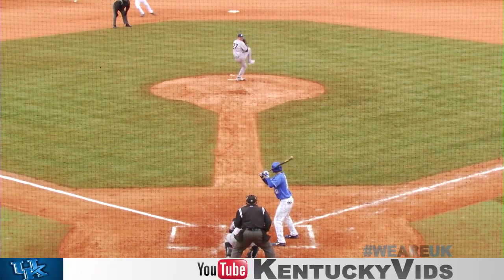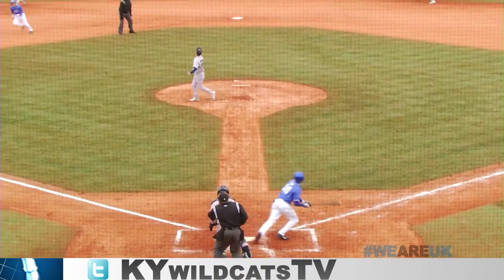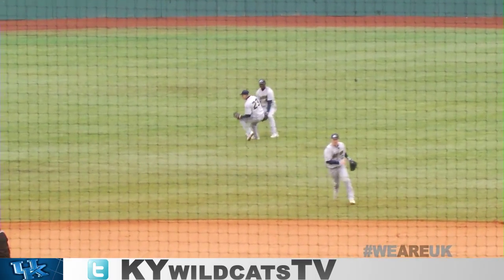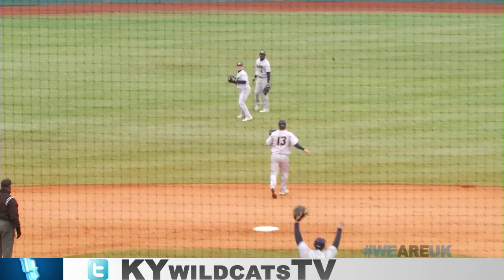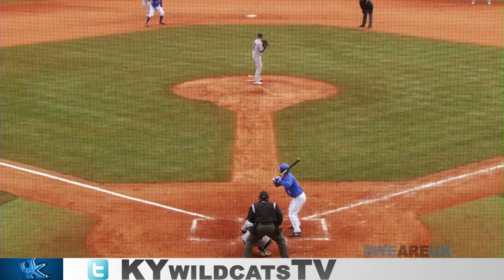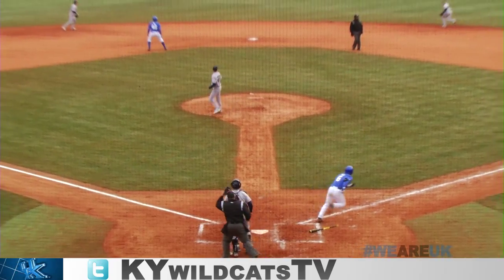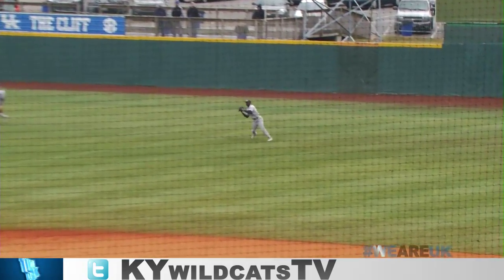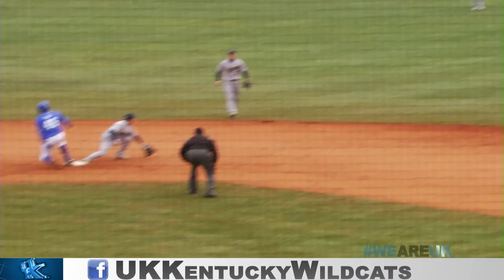The stretch — he takes a look back at second and fires to the plate. The curveball lifted out into center. Ahart gets a late break, and that's going to fall in short center for a base hit. It'll score a run. Here comes the 1-1 — that ball lifted in the air out into right center field. Long run for Ahart, and he makes a running catch in the right center field alley.